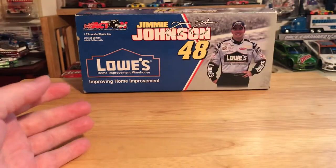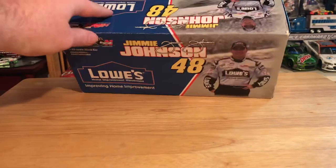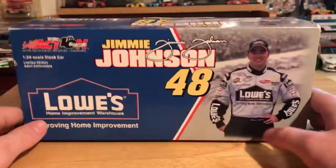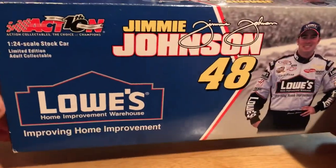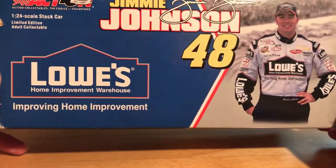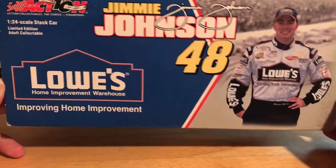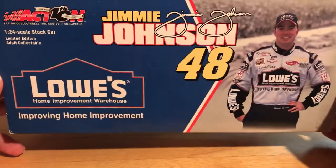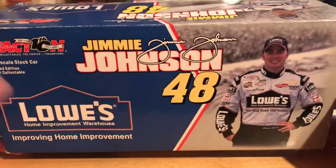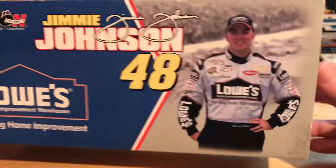That's pretty much it for the diecast itself — let's take a quick look at the box. Of course this is a 2002 release, so there is our 2002 box. Back when they still had the sleeve: Action 10th Anniversary, 1:24 stock car, Limited Edition Adult Collectible, Lowe's Home Improvements.